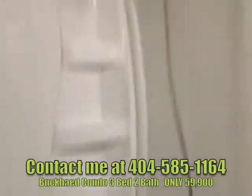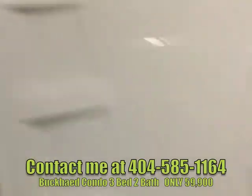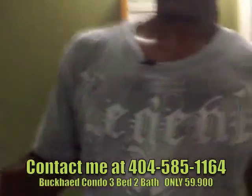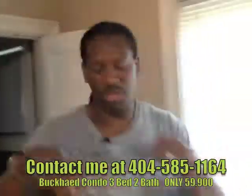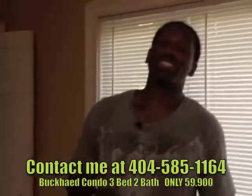Another large-style shower — just an amazing property. Let me walk out here and talk to you for a moment. Just go to the link right there below, or give me a call personally at 404-585-1164.